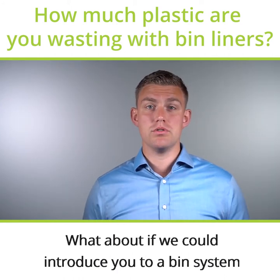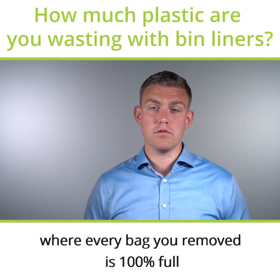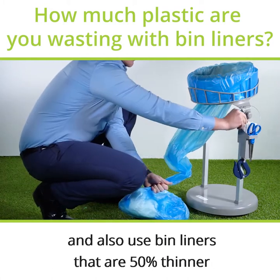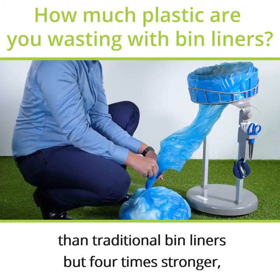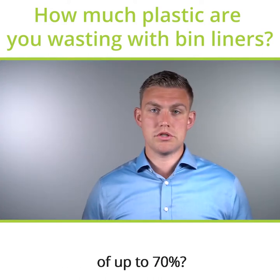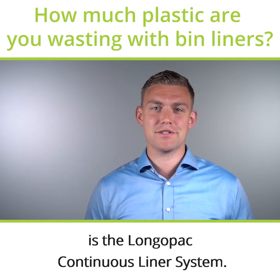What if we could introduce you to a bin system where every bag you removed is 100% full, and you only use the amount of plastic you need to hold the amount of waste that's been removed — and also use bin liners that are 50% thinner than traditional bin liners but four times stronger, combining to give an overall plastic reduction of up to 70%? The solution to make these massive plastic reductions is the Longopac continuous liner system.